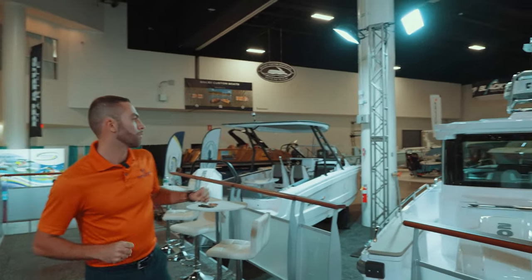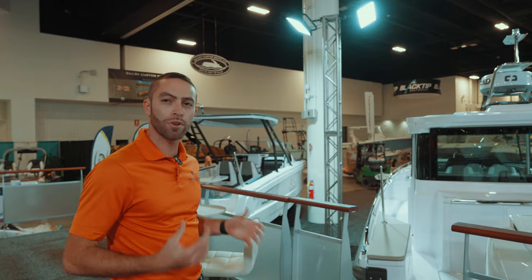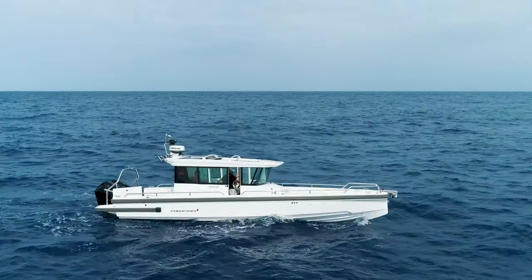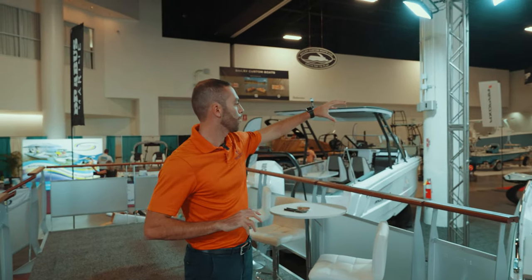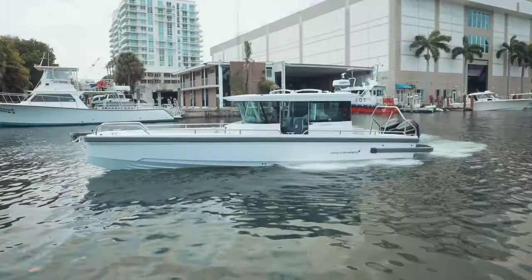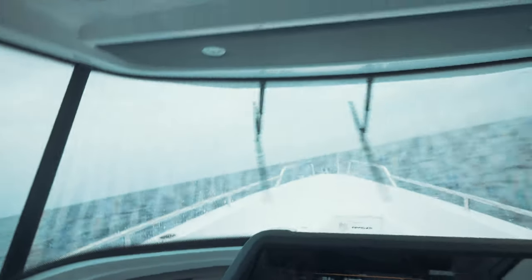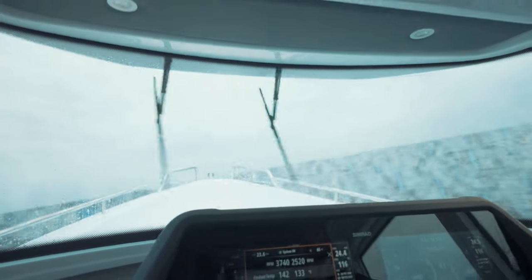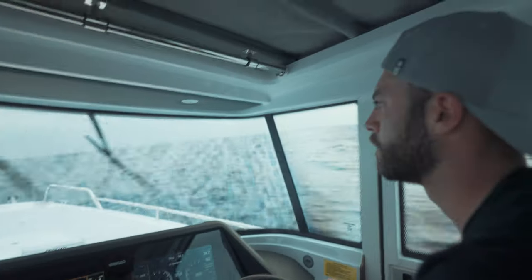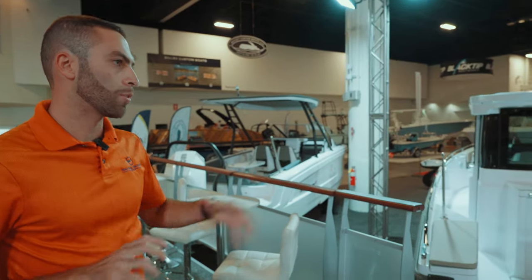Over here we have the Axopar 28 — quite possibly one of the most popular models from Axopar — and this is the cabin version. I personally like the cabin version a little bit better than the T-top because of the ease of access to both sides. You have a wet bar configuration, twin engines, and forward bow seating. You pretty much have an all-around package in a small 28-footer that doesn't break the wallet. If you want to cruise around the bay, go over to the Bahamas, or tackle rough seas, the 28 is more than capable.